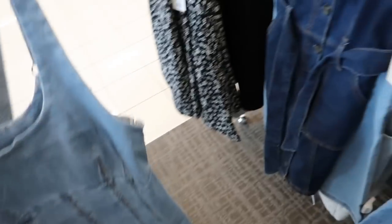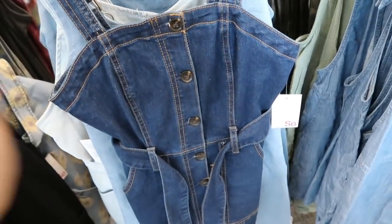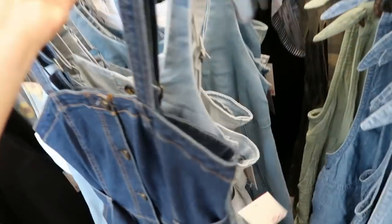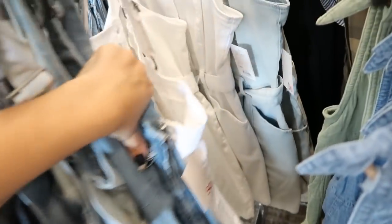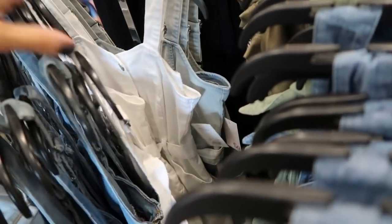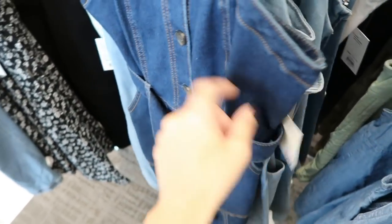There's a darker denim style with buttons, a little belt, and a pork chop pocket. This one also comes in a lighter denim. There's also white in this style. So the chambray/white style comes in white and chambray, and then the other darker one comes just in that color.